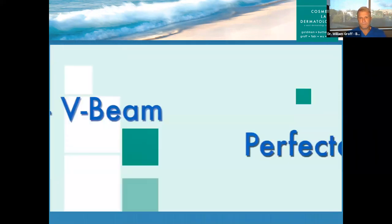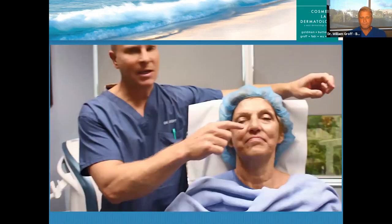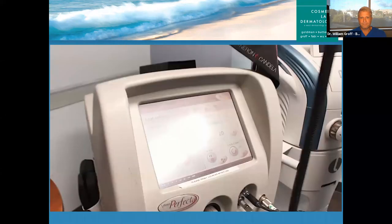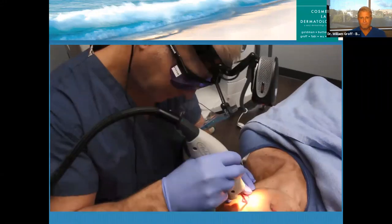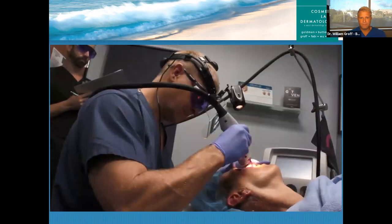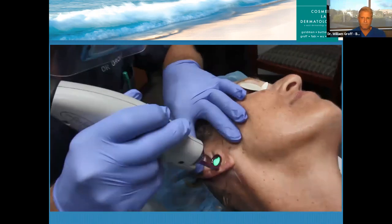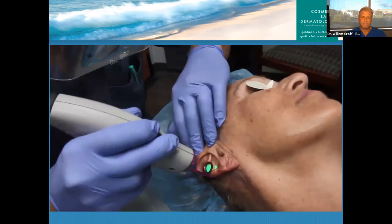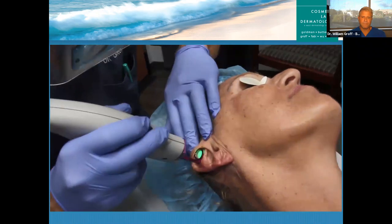If you use a fractional laser to resurface a patient, you cannot get nearly the same results. All you have to do is go online and look at the difference in photos when we use this combination versus someone who just uses a fractional laser. It's also important to make sure you treat the ear — I always treat a patient's ears because it doesn't make sense to have beautiful facial skin and then have sun-damaged ears. Many doctors skip this important part, which I can't quite figure out why.